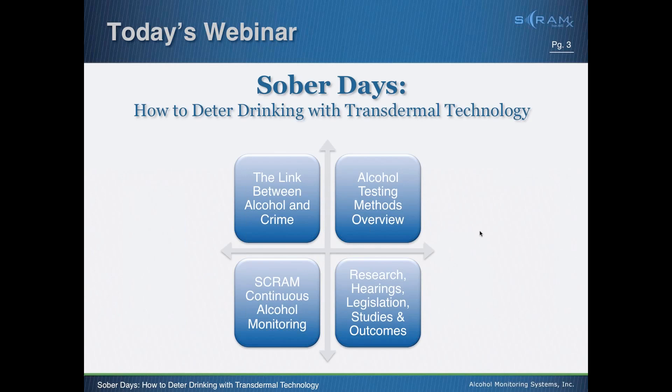For the next 45 minutes we'll focus on the concept of sober days and how we're able to deter drinking with continuous transdermal technology. We'll start by setting the stage on the role alcohol plays within criminal justice and crime, give an overview of traditional and current testing methods, and then focus on how SCRAM continuous alcohol monitoring created a new space and became a unique deterrent for those struggling with addiction. We'll also cover the research, validity, court cases, and legislation produced over the last 10 years.